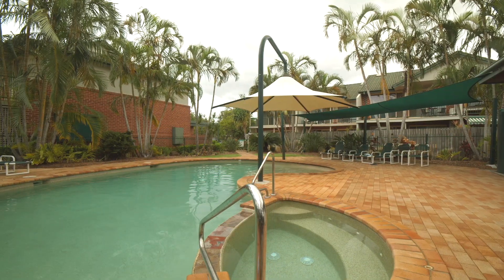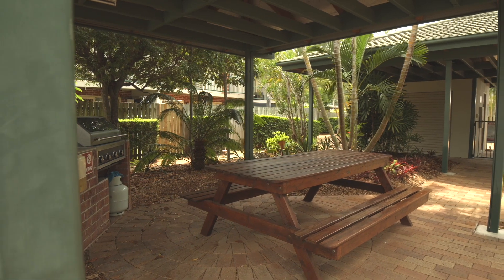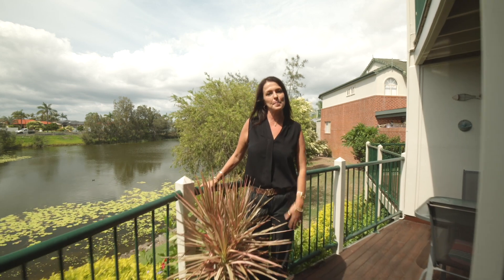The complex includes a sparkling in-ground pool and that all-important barbecue area for entertaining. I think you'll agree this is truly a beautiful home — I look forward to meeting you at the open home.